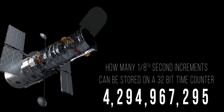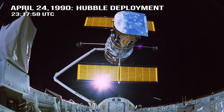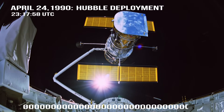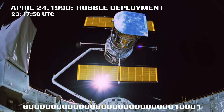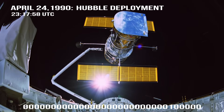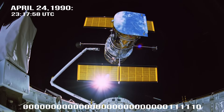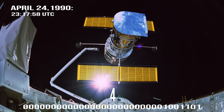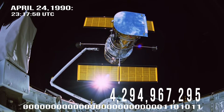Once that final bit is hit, however, everything restarts again from the top. So to clarify, when Hubble was first deployed on April 24th, 1990, its clock began counting up every one-eighth of a second from that date. And for every one of those one-eighths of a second, Hubble's binary counter got one step closer to its maximum of 4,294,967,295 before restarting back to zero.